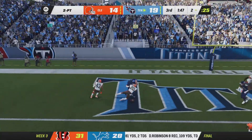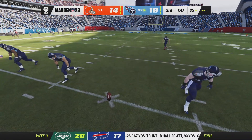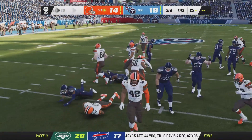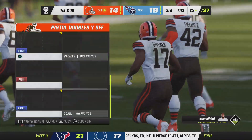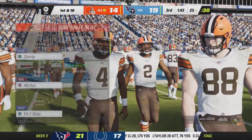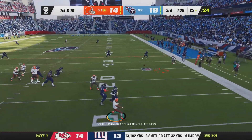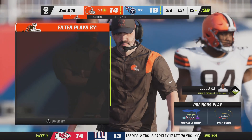Tannehill throws for the two-point conversion toward the goal line but it's incomplete — good pass, hit the hands, he just couldn't bring it in. Every receiver's coach is screaming focus and watch it all the way in. The Browns take over at the 25. Watson off play action dumps to his running back Chubb — a lot of work to get outside the pocket but no actual yardage on the catch. Second down.